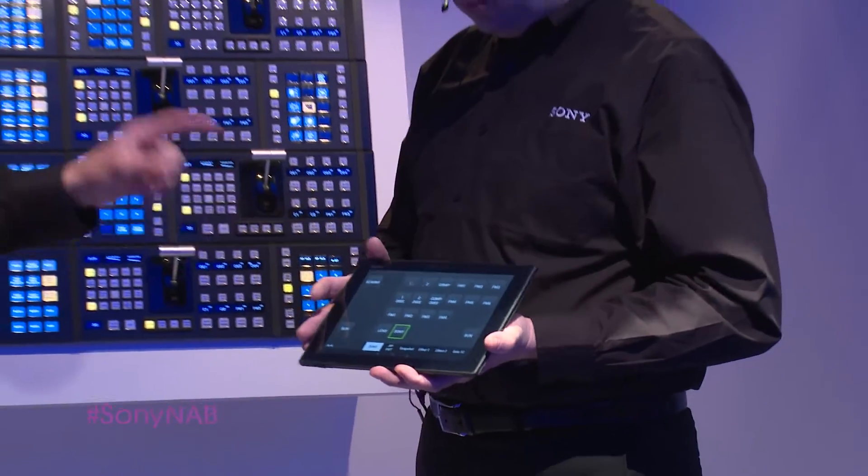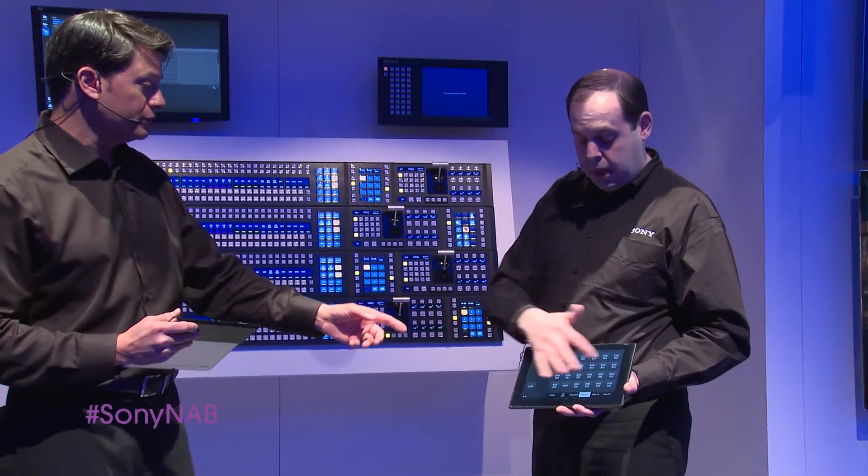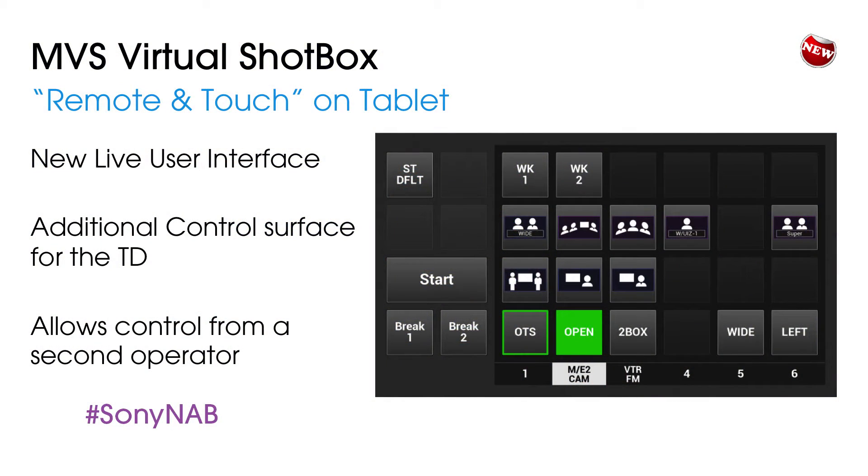Not only can you customize the buttons, but you've also got bitmaps so you can have pictures and really easy icons for people to use. They can see the icon of exactly what I allow them to do right on the screen.